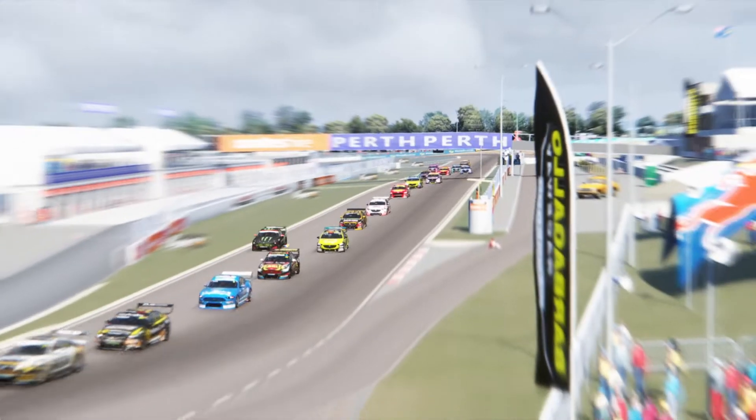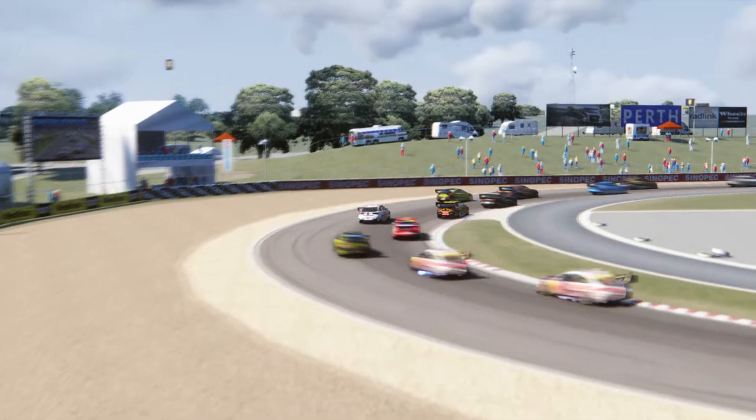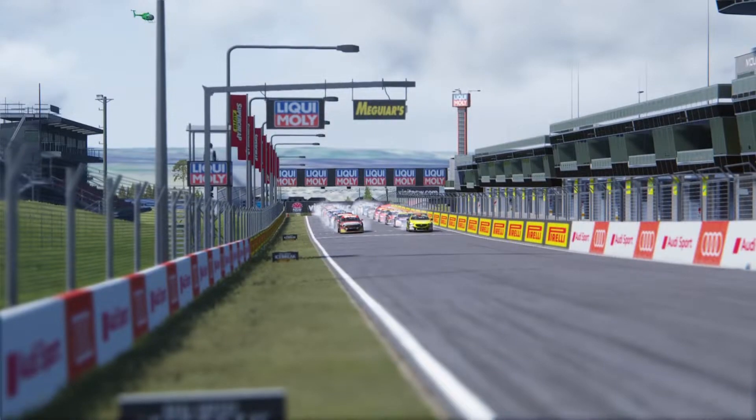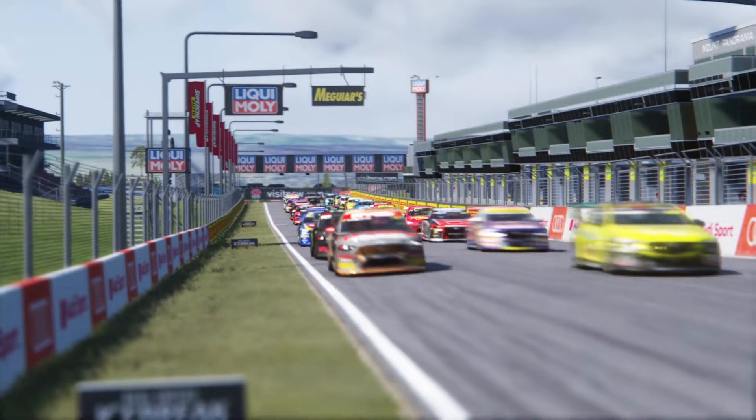The cars are loosely based on their road-going counterparts. They have 653 brake horsepower and weigh about 1400 kilograms. Both cars have a 5-liter V8 engine, naturally aspirated, and all are running on Dunlop tires.